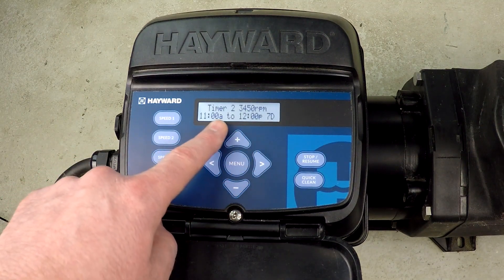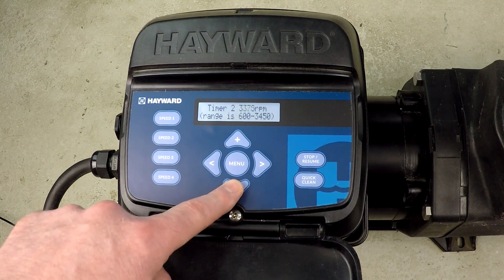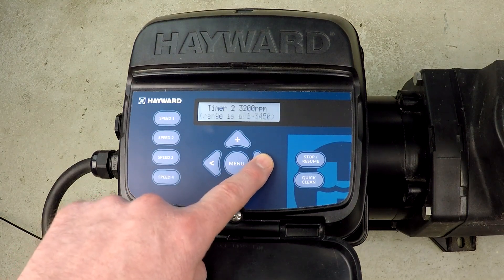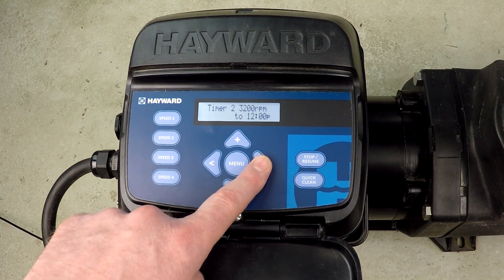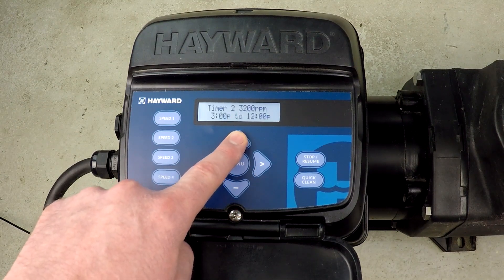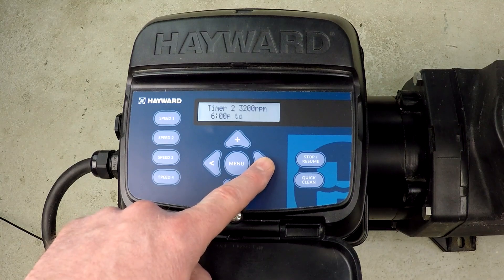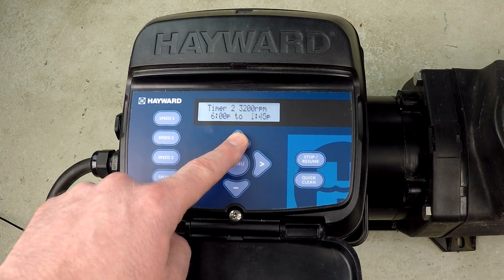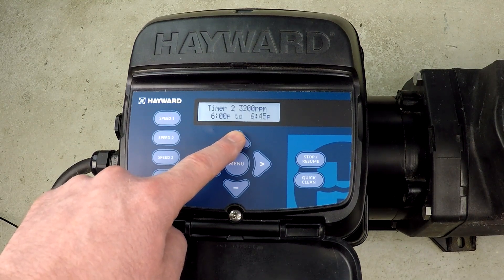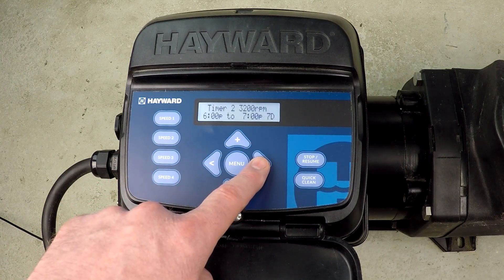Next we go to timer 2. I want to adjust the RPM to 3200. This is just for one hour — I'm setting it from 6 p.m. to 7 p.m., seven days a week. That's timer 2.